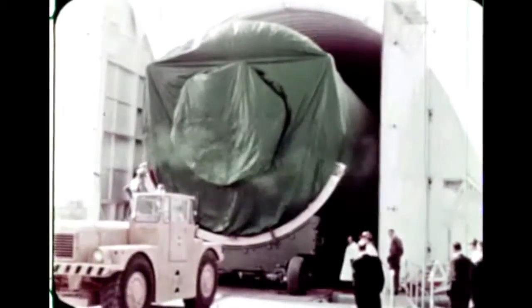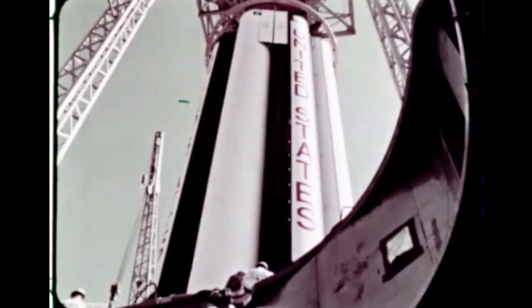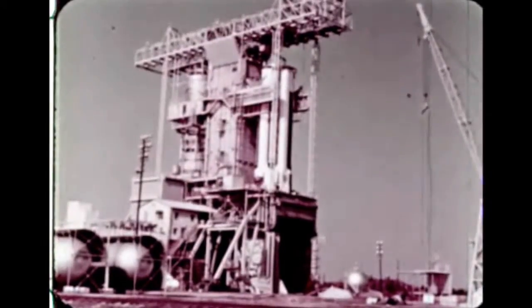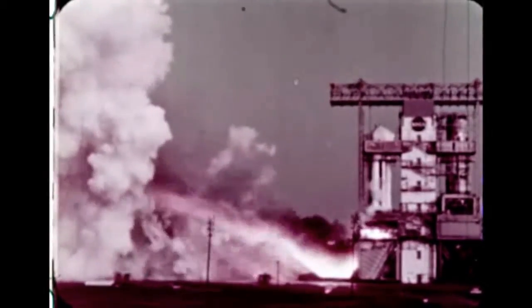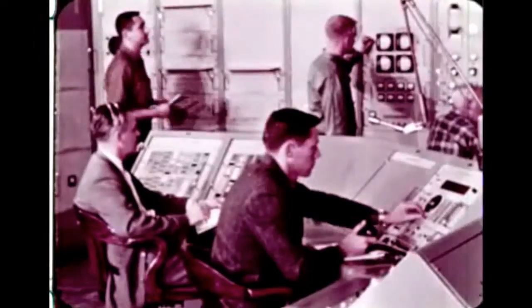The booster was next moved on its transporter to the barge Palayman to start its long trip up the Mississippi, Ohio, and Tennessee rivers to the ground firing site at Huntsville, Alabama. In March 1965, the stage was in the stand at Huntsville, ready for the static firing. It was fired first for 30 seconds, then two weeks later fired for the full flight duration of two and one-half minutes. Engine control was tested by gimbaling the engines during firing. All recorded results indicated the stage was ready for its maiden flight.